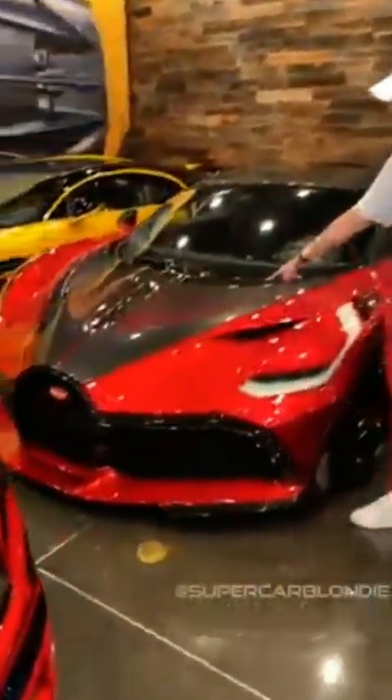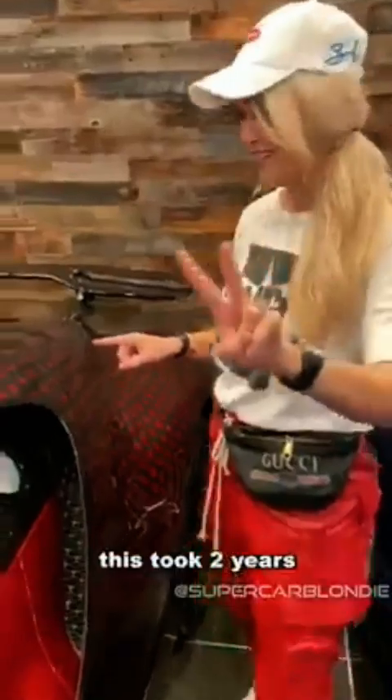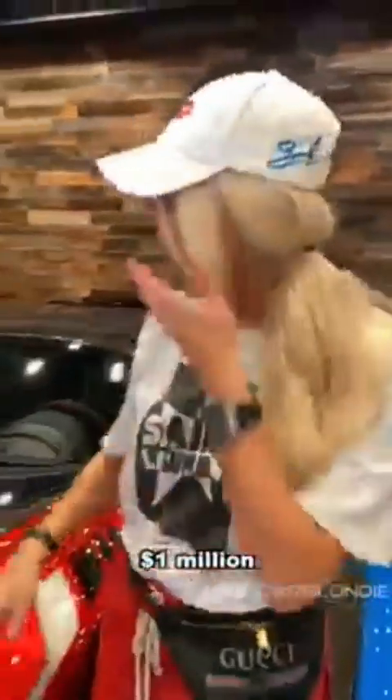Come with me. This right here — you see this paint job? This took two years to design and put on this car, and the paint alone costs one million dollars. One million dollars. This is a Bugatti Devo.